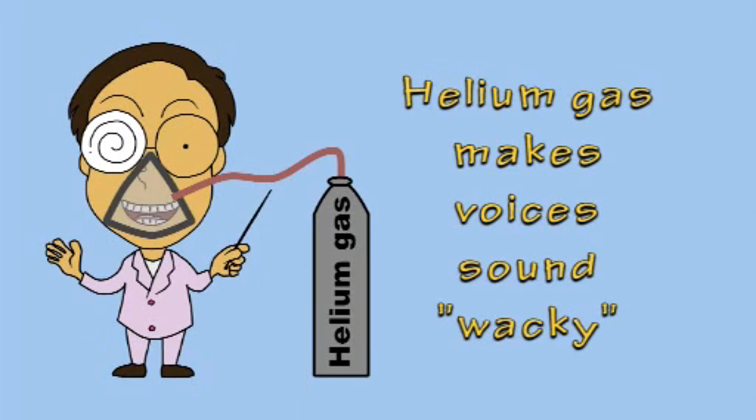Another interesting property of helium is the strange effect it can have on the human voice.